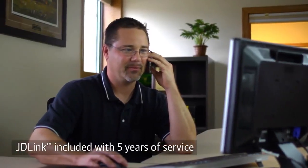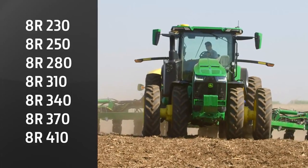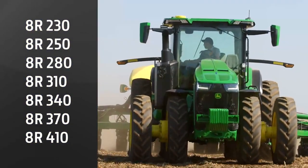In addition to the Gen 4 Command Center display, AutoTrac, and documentation, you now get JD Link with five years of service. We're offering a wider horsepower range on our wheeled configuration, from 230 to 410 engine horsepower, with a total of seven options to choose from.